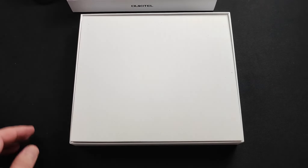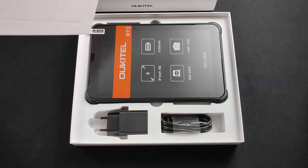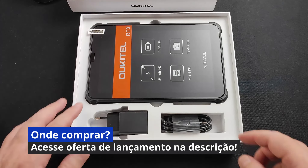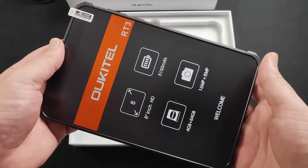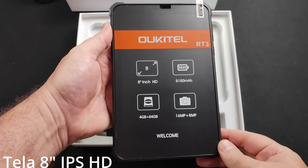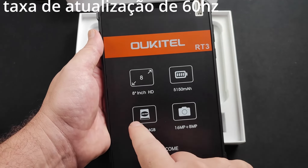Pronto, deixa a caixa aqui. Olha o tablet aqui. É um tablet compacto, você pode ver, ele tem 8 polegadas. Aqui na diagonal se mede o tamanho do tablet — o Kitel RT3.